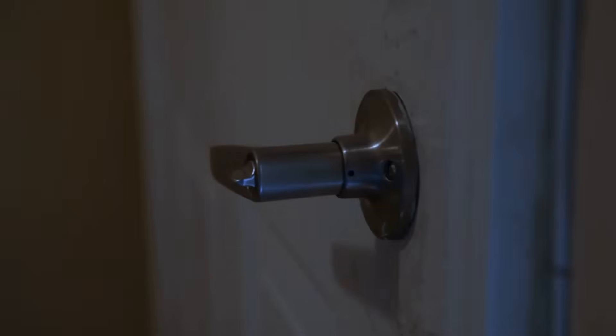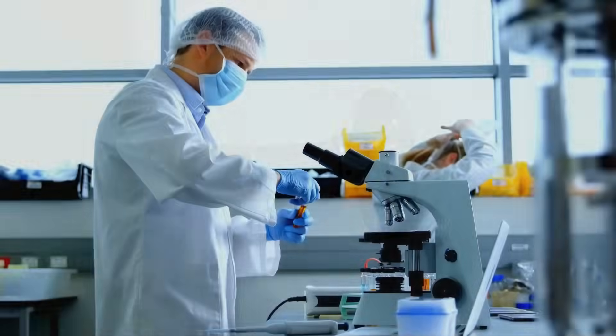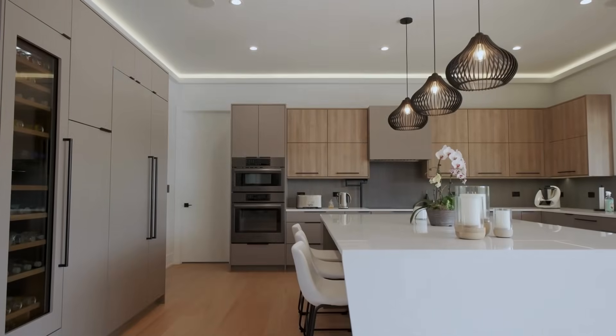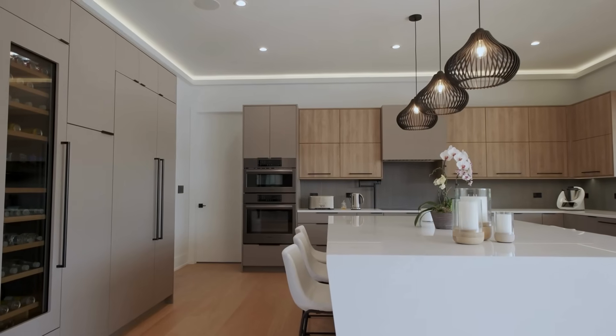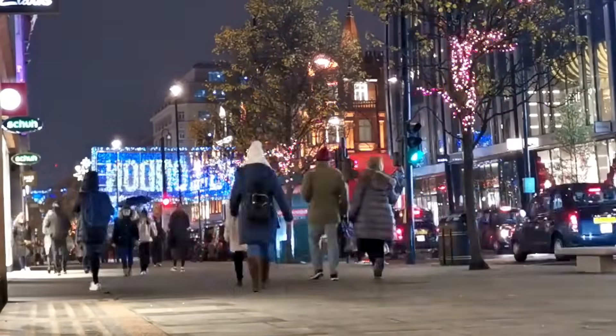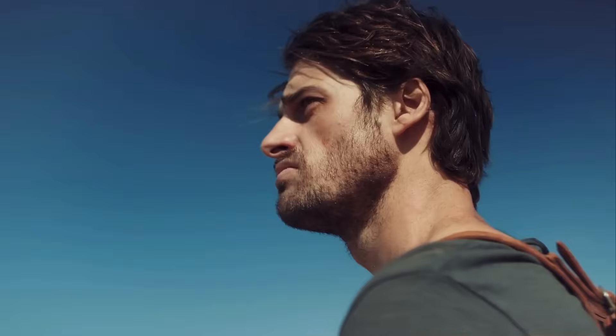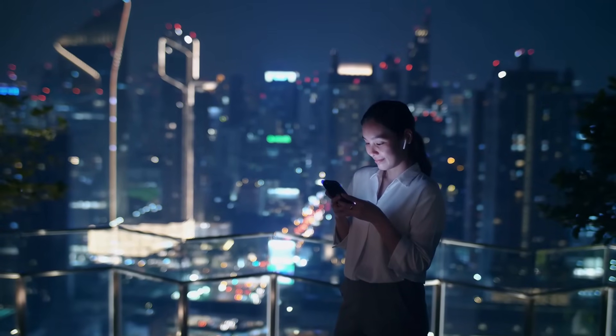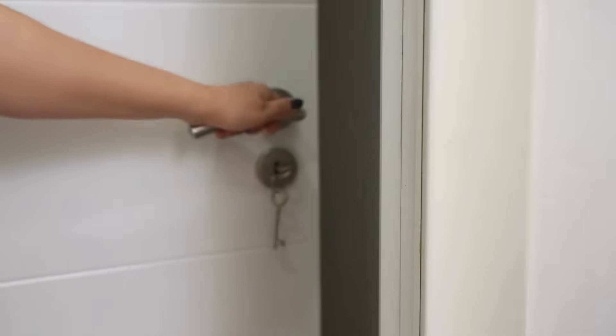This simple experience — grabbing a door handle — actually opens the door to deeper scientific thinking. It reminds us that science isn't always in a lab or a textbook. It's in your kitchen, your office, your front door. The everyday world is full of invisible forces and subtle interactions. You just need to know where to look. Science is everywhere, and now you'll never touch a door handle the same way again.